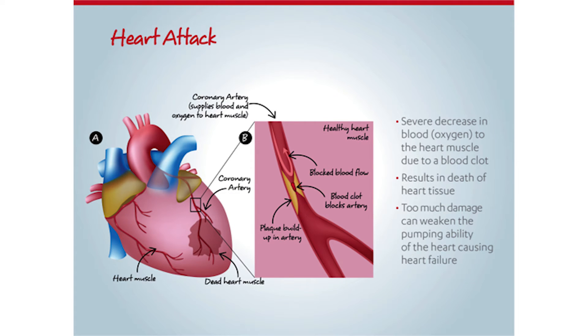A heart attack is cardiac tissue death caused by lack of blood flow to the heart muscle. The flow of blood has often become blocked by a clot that is formed in a narrowed part of the blood vessel.